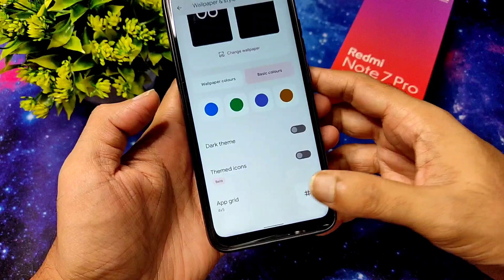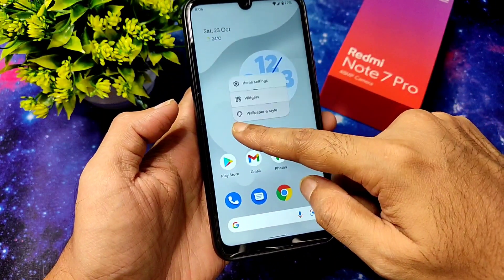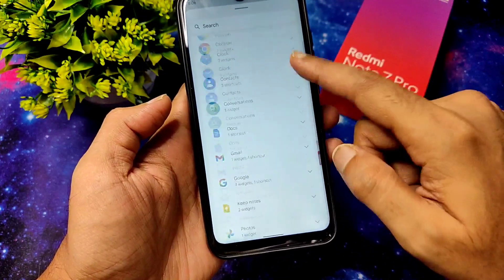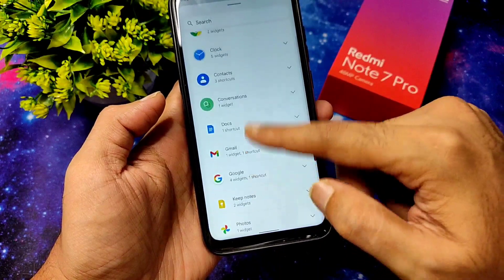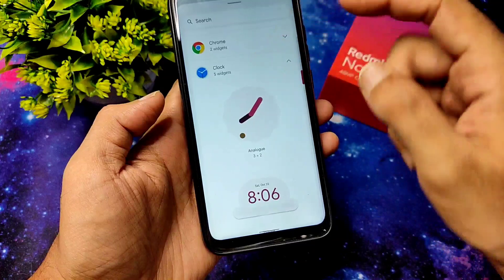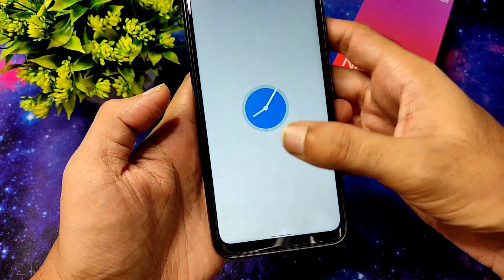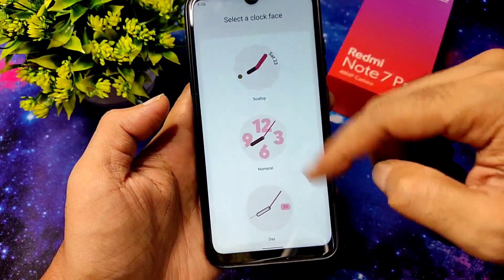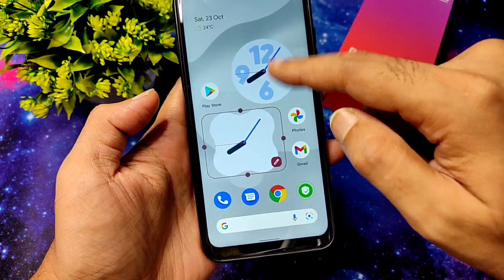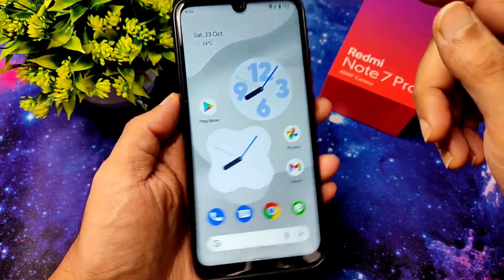Dark theme, themed icons — it's still showing beta. Grid is also given. Coming to widgets, to adjust the clock widget you need to go into the widget section. You get five clock widgets to select from. You can touch and hold to move a widget and edit the clock type from here — that's how the new cool widgets of Android 12 work in this ROM.